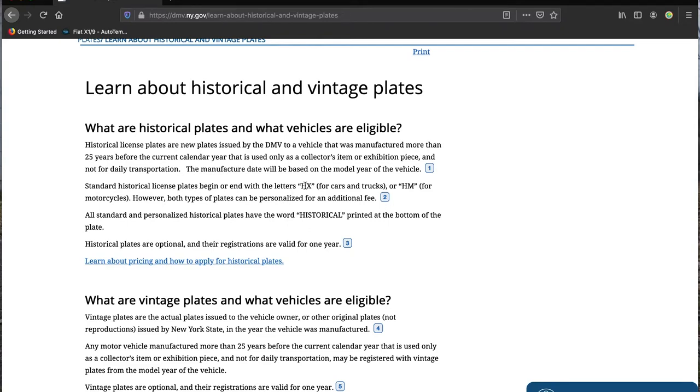Standard historical plates begin with the letters HX for cars and trucks, and HM for motorcycles. However, both types of plates can be personalized for an additional fee. The other advantage of vintage plates is they're much cheaper — the fee to file for vintage plates is $3.75.